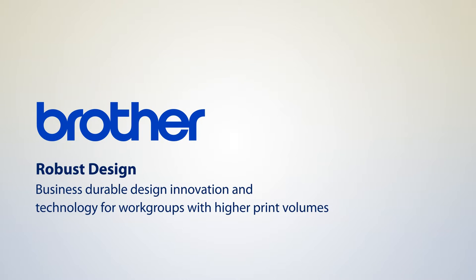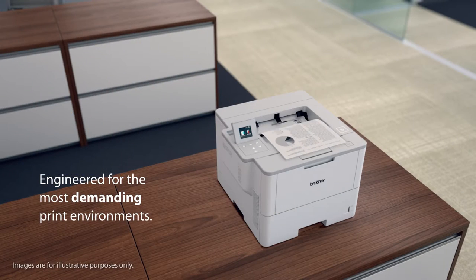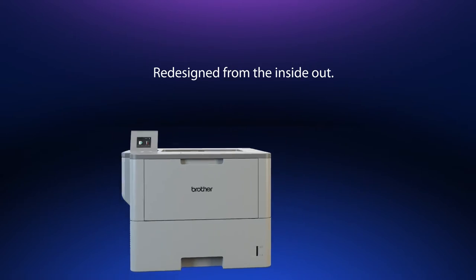Robust Design. Our new laser printers and all-in-ones have been built to exceed the needs of even the most demanding print environments. When designing this new series, we started from the inside out.